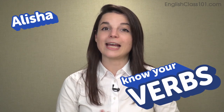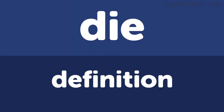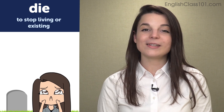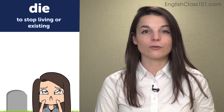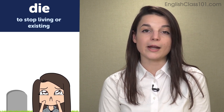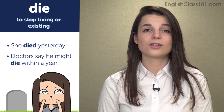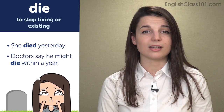Hi everybody! Welcome back to Know Your Verbs. My name is Alicia, and in this episode we're going to talk about the verb die. Let's begin with the basic definition: the basic definition of the verb die is to stop living or to stop existing. Examples: she died yesterday; doctors say he might die within a year.